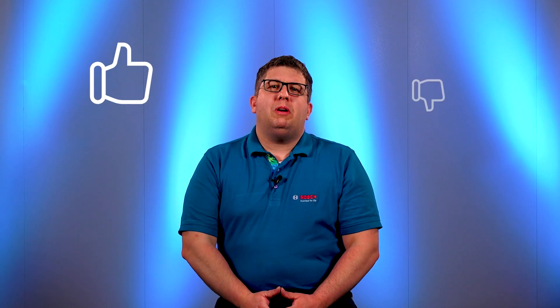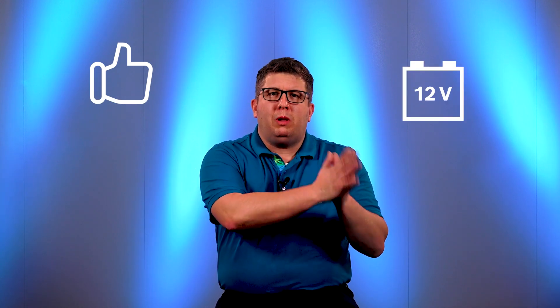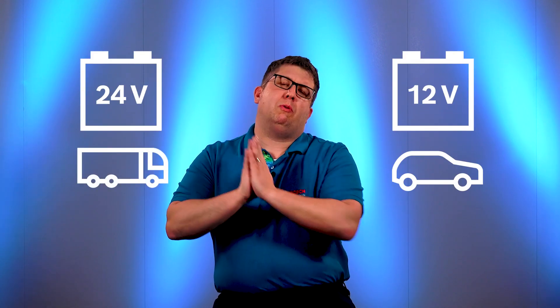Coming to the last question: 12 volts or 24 volts — is there a version available at Bosch for both? That's true. We have pumps for 12 volts and pumps for 24 volts.